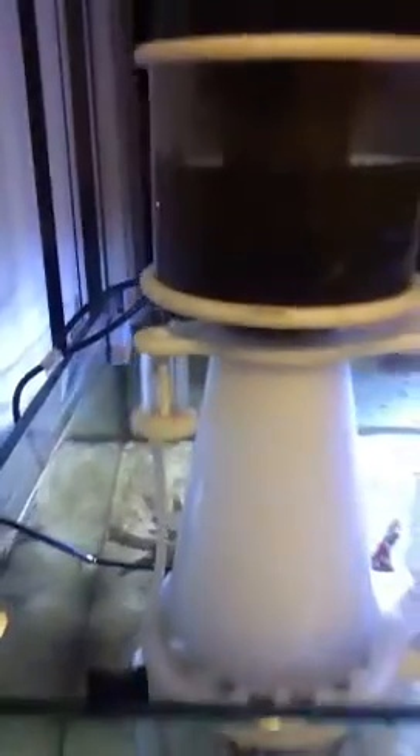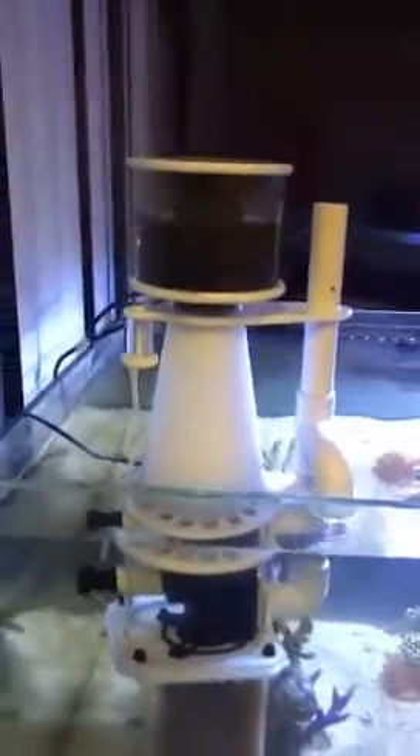Almost completely quiet — under five decibels. Let's put our ear up to this. That's all you're going to hear. 375 gallons per hour, very very low micro bubble output. Go ahead and check that out.